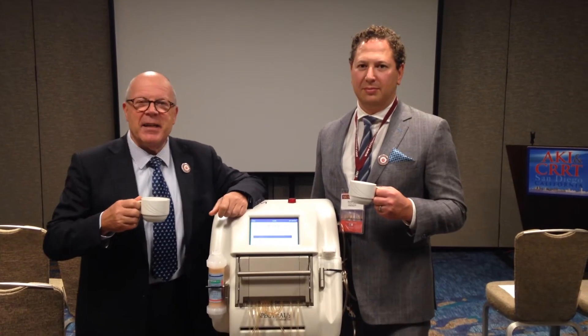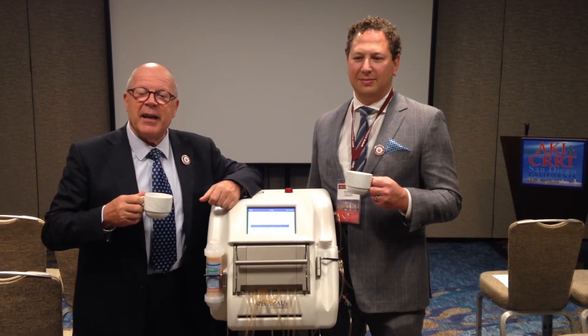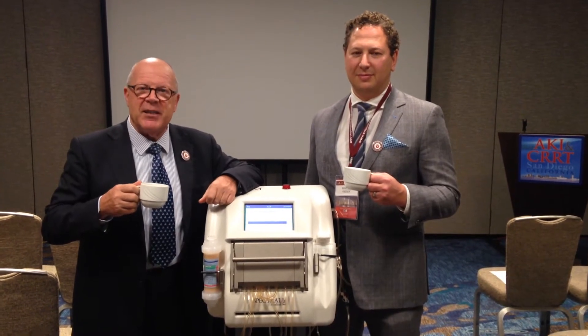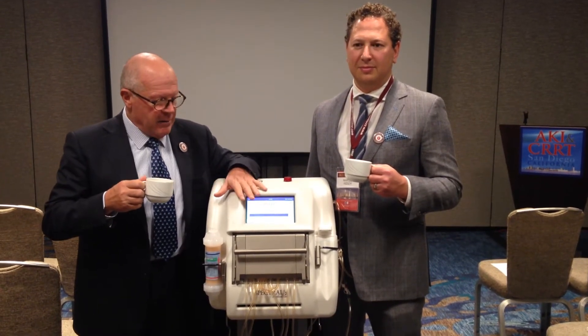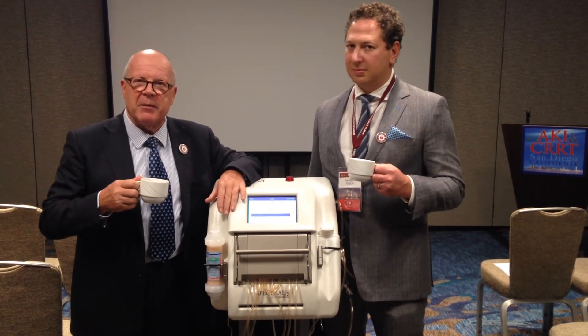We're here today in San Diego taking a cappuccino with Dr. Klain and presenting a very new prototype of a CRT machine that may also play an important role in hemoperfusion with polymix B cartridges.